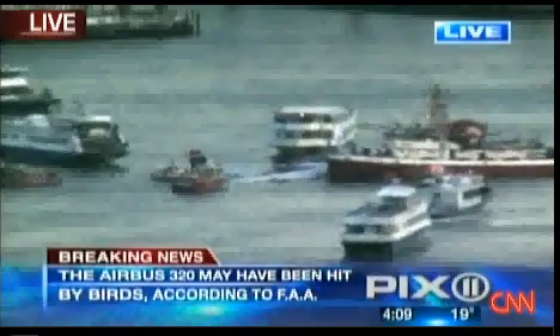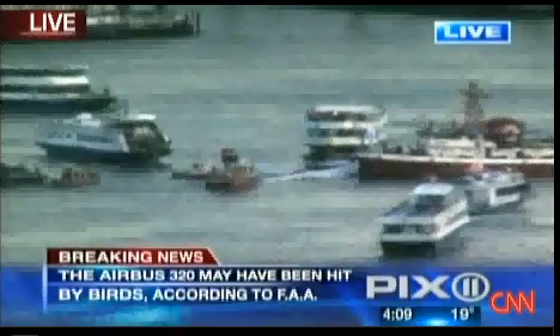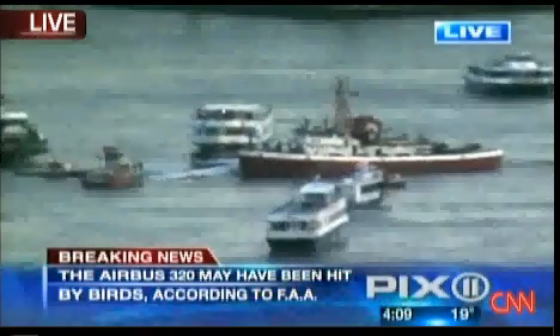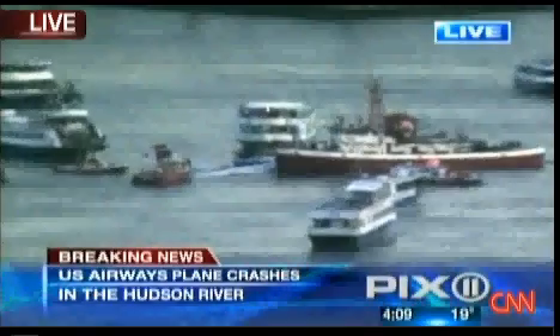It looks like a small commercial jet, as best I can see. I can't really make out what it is. This is a moving scene — everybody is constantly moving because it's in the water, floating down the Hudson. That is an aspect of this, Rob, that we have not fully addressed yet: the Hudson is of course a very strong and fast-flowing river, which makes any rescue effort a truly mobile proposition.